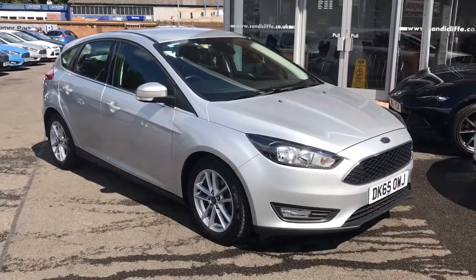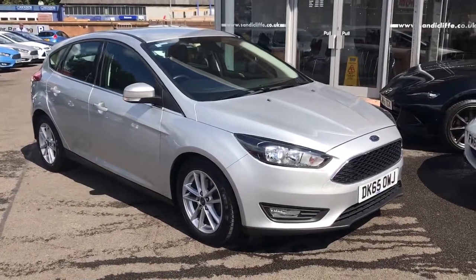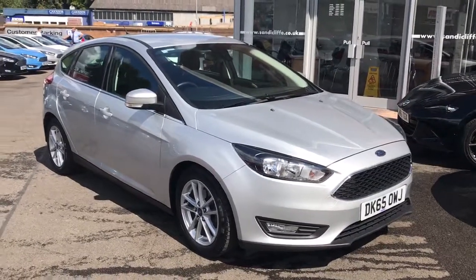Good afternoon and welcome to Sandy Cliff Ford in Leicester. Just thought I'd give you a quick one-minute walk around of this beautiful 2015 65-registered Ford Focus 1.6 litre ZTEC automatic.